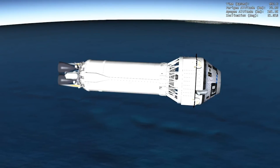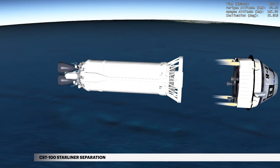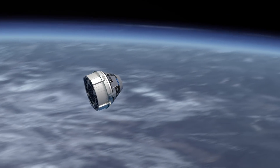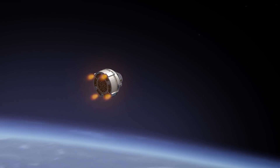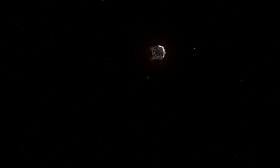At 14 minutes and 55 seconds, Centaur releases the CST-100 Starliner on its orbital flight test. Shortly after separation, Starliner's engines ignite, taking it the rest of the way to the ISS — a first step in the return of astronauts to space from U.S. soil.